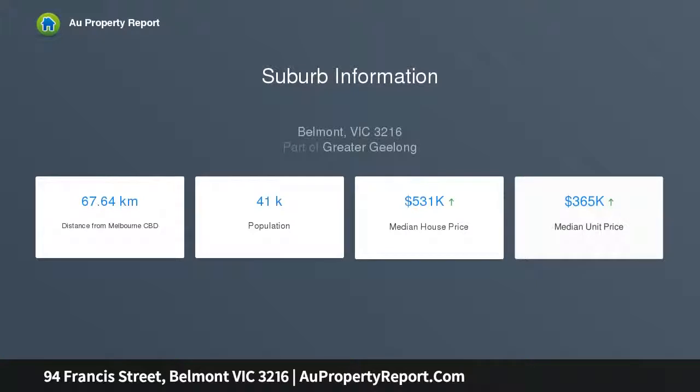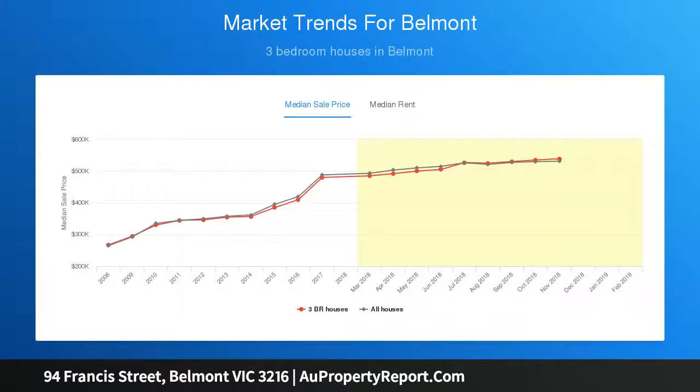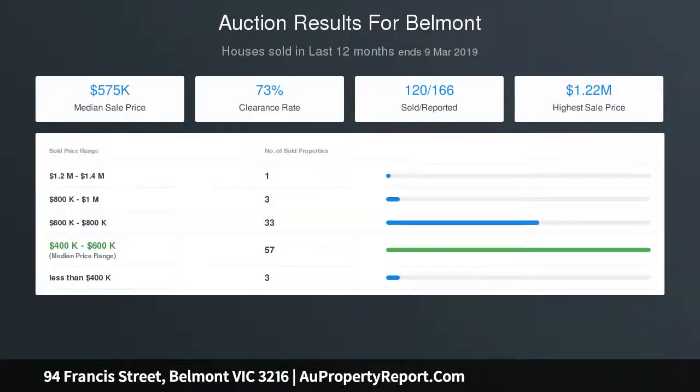Second living and front veranda with views, separate master bedroom with modern ensuite, tandem garage and workshop plus further parking. Large, fully fenced and low-maintenance rear yard, with a flexible floor plan for different family needs.